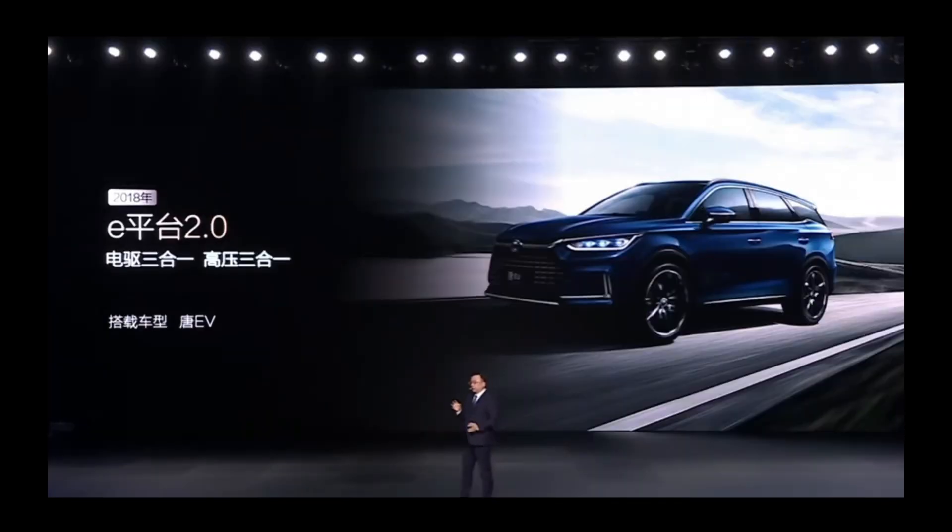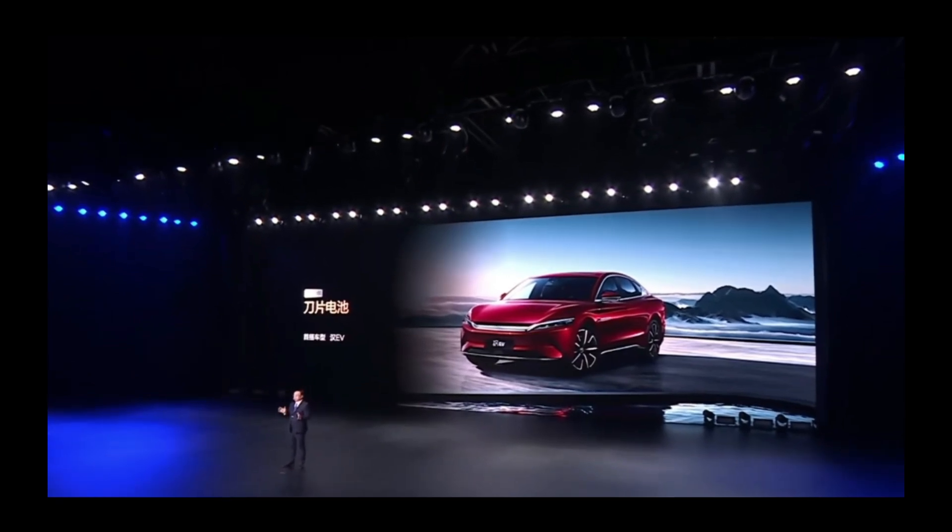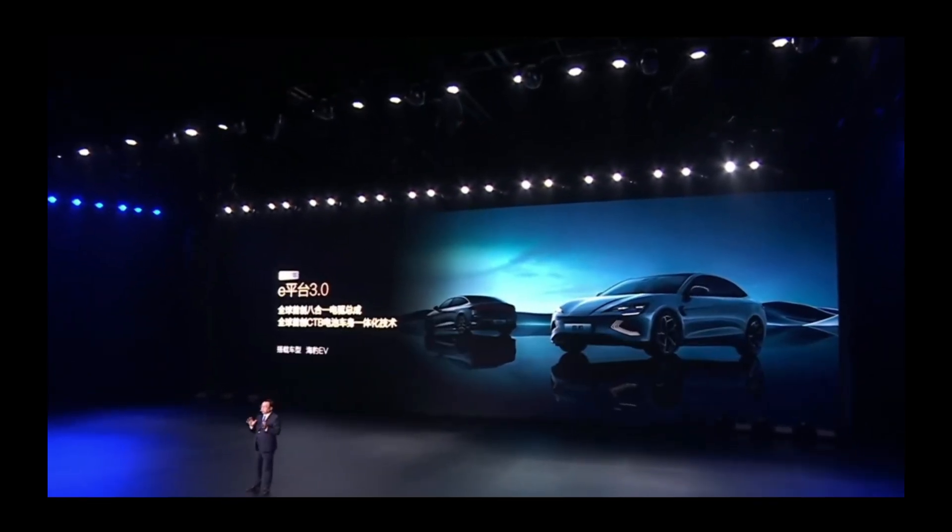From the E platform 1.0 in 2010, to 2.0 in 2018, 3.0 in 2021, and 3.0 Evo in 2023, each iteration has driven technological advancements in the industry. This time, the Super E platform has completely broken through existing technological boundaries.